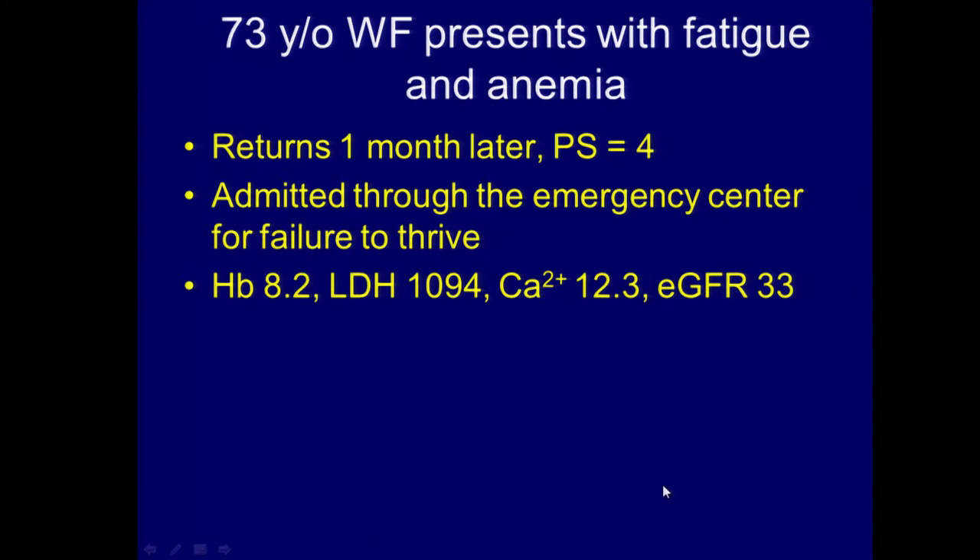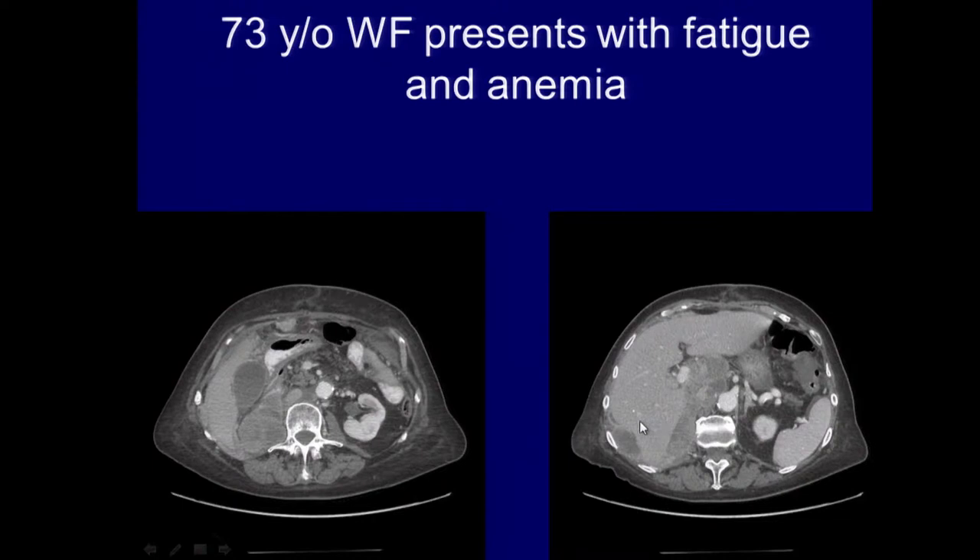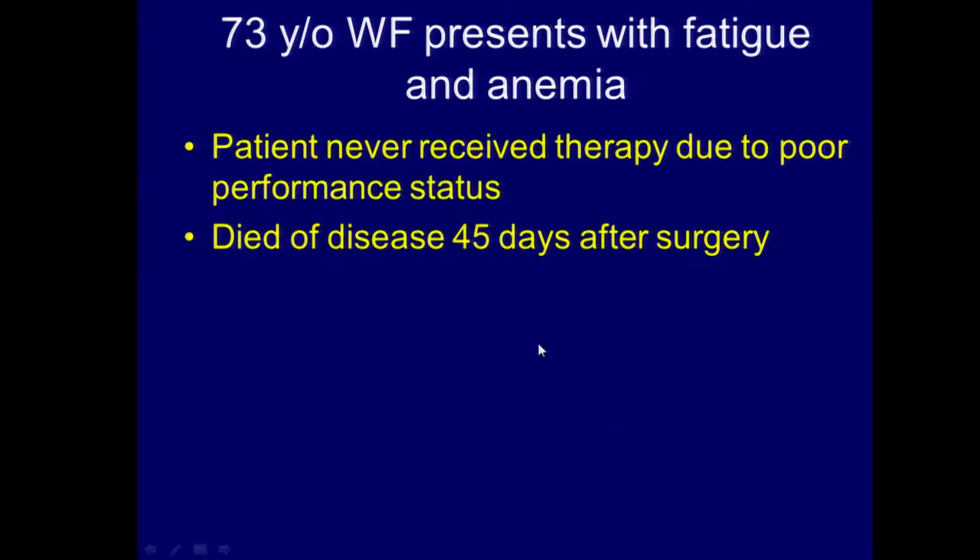This patient returns in one month with a performance status of four — and just to let you know, performance status of five means you're dead. She was admitted through the emergency center for failure to thrive, anemic, LDH through the roof, and hypercalcemic — meaning her calcium levels are elevated. Her scan showed massive recurrence in the retroperitoneum involving the portal system, the area where the kidney was resected, invading into the liver. Ultimately the patient never received systemic therapy due to poor performance status, and she died 45 days after surgery.